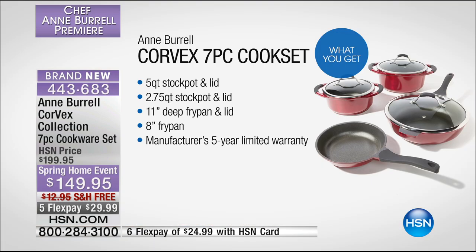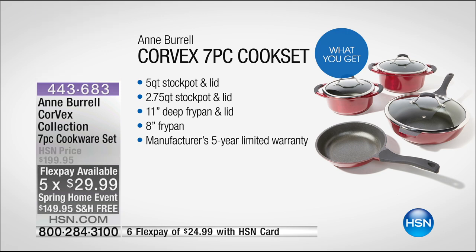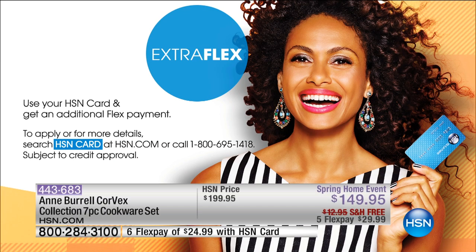The flex pay is for today and today only — that goes away at midnight. There's an extra flex option if you have an HSN card, meaning at $24.99 the whole set is yours. If you don't have that card, you can call and apply right now. There's free shipping on this cookware. This is a lot of cookware — it's a big box, but each piece is very easy to work with. Not heavy, very lightweight. You're going to fall in love with cooking all over again.